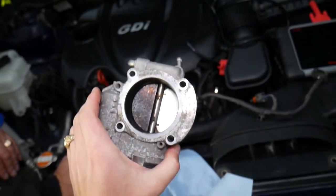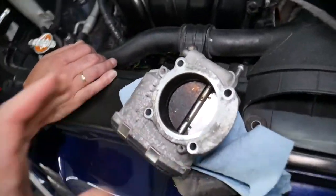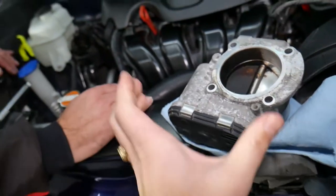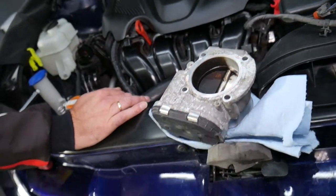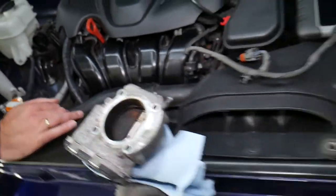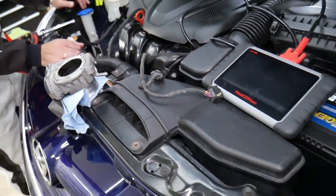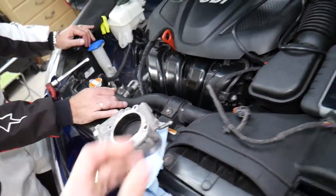If you want to see how to clean the throttle body on a Hyundai, we have that video on our channel — we definitely recommend checking it out. Number three: it could be a bad or malfunctioning throttle body, or the sensors inside. We have a video on the channel that explains how to test the throttle body on a Hyundai Sonata, so we definitely recommend doing that.